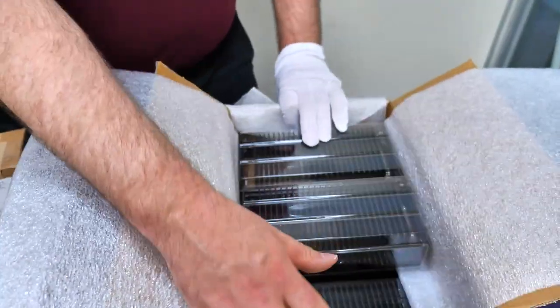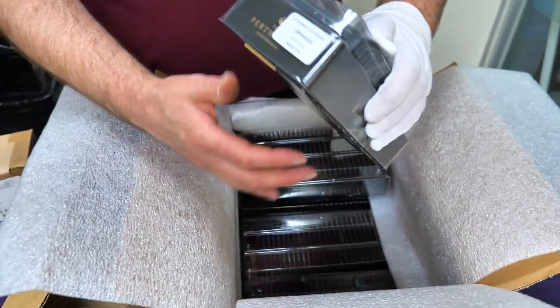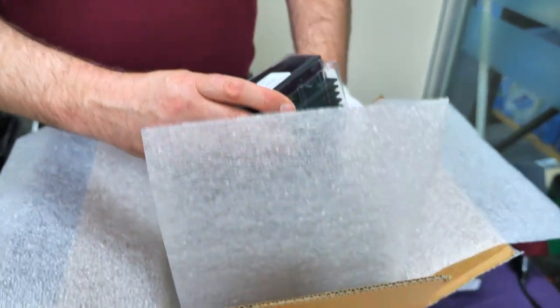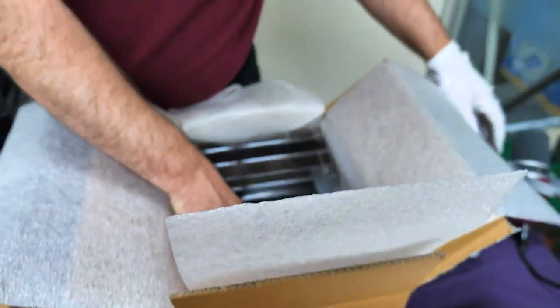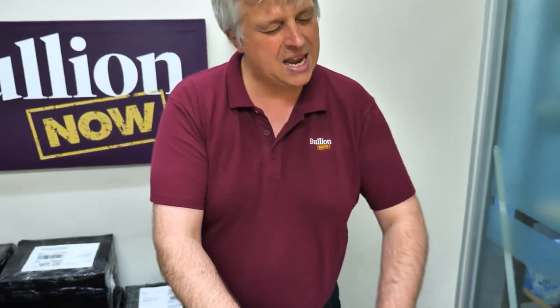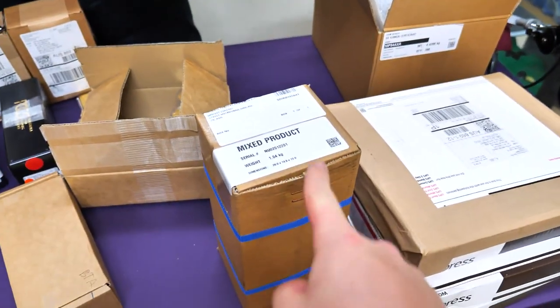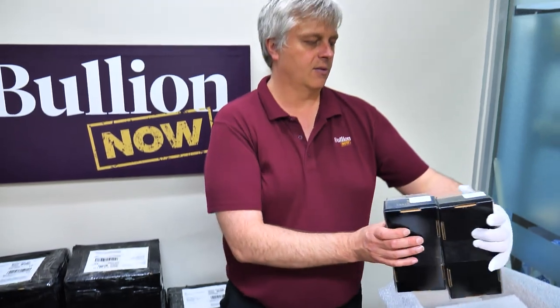Minted bars are back in stock again — so good to see. These are five gram bars. We've had a couple of boxes of the minteds, so if you've been looking for minteds in 1 gram, 5 gram, 10 gram, and 20 gram, they've all arrived. There are some 1 ounce, 50 gram, and 100 gram that have shown up, but not huge quantities of those yet — we're still waiting on some of those.